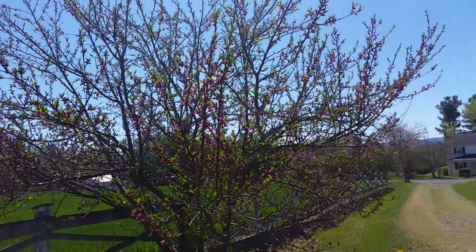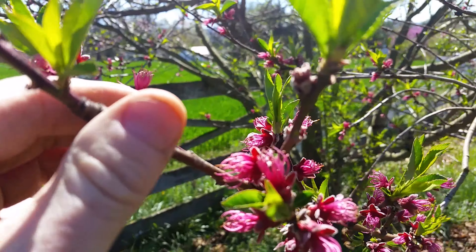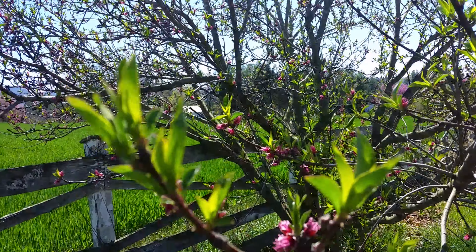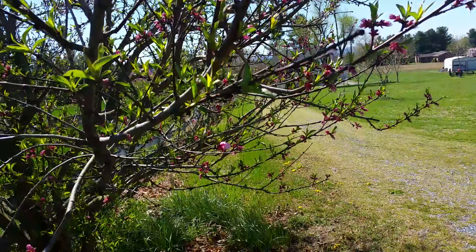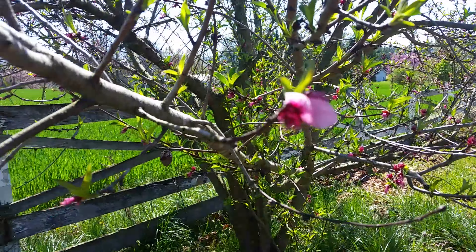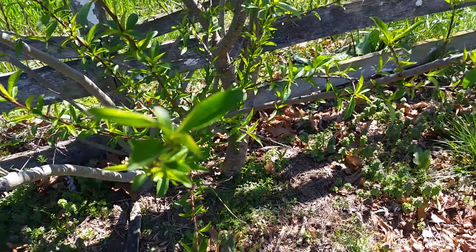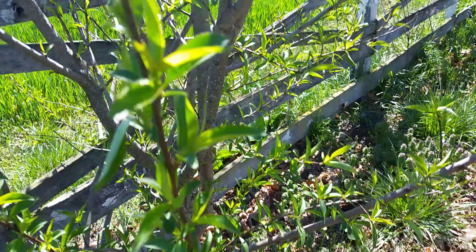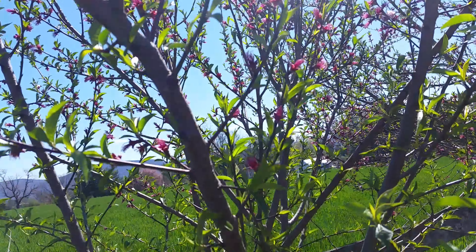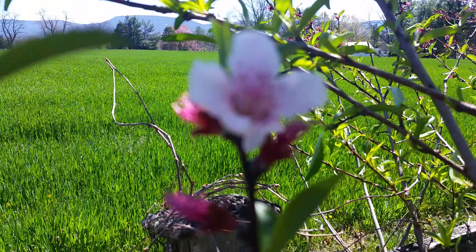These are my peach trees. This is the main peach tree — the blooms are almost off. These were huge pink blooms a couple days ago; between the wind and naturally falling off, this thing is going to be loaded with peaches. There's one of the flowers still there. About three years ago we got a volunteer — I didn't plant it — and I figured it wasn't going to do anything, but lo and behold it is now six feet over my head and still has a beautiful peach bloom on it.